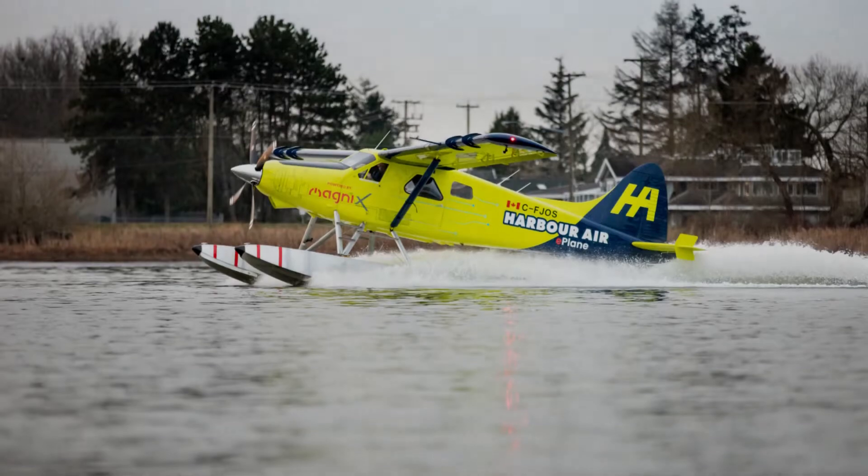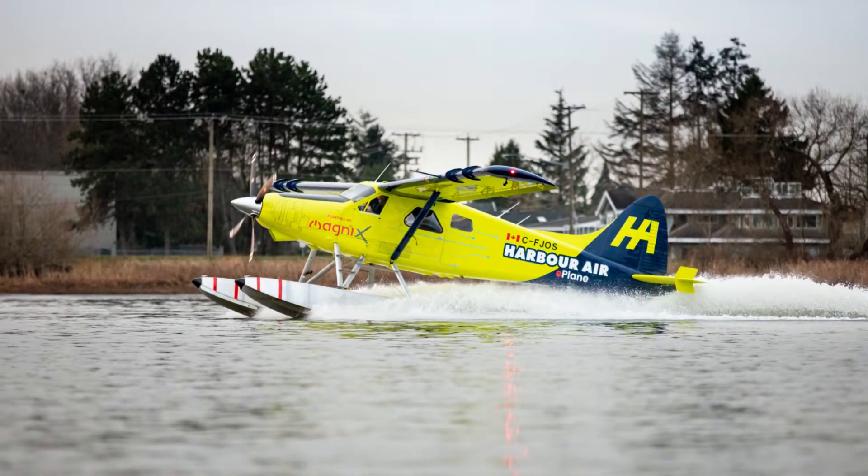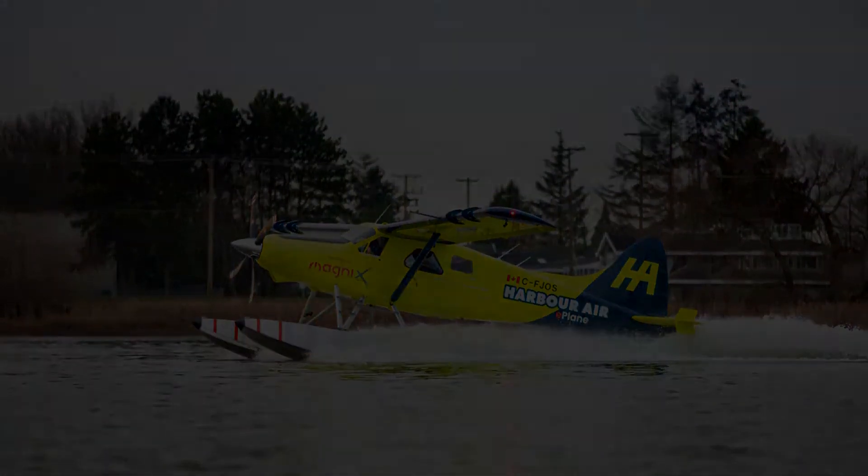The aircraft that made this successful feat was a DHC-2 de Havilland Beaver, retrofitted with an electric propulsion system, the Magni 500, which is designed by Magnix. The joint cooperation between these companies has marked a major milestone towards achieving sustainable flight.